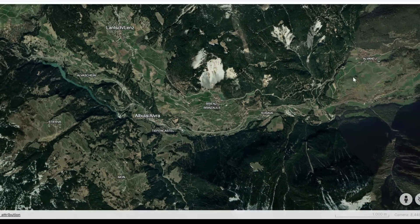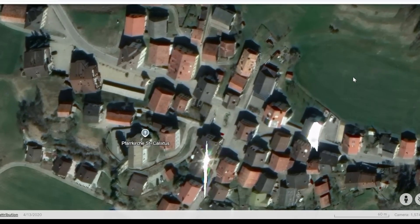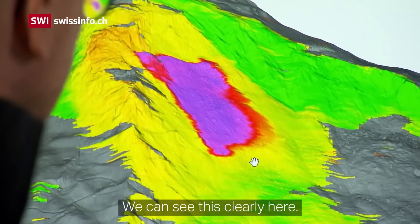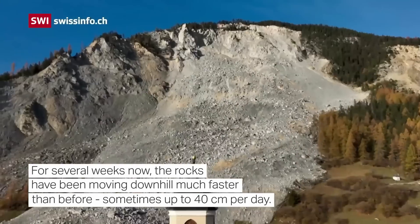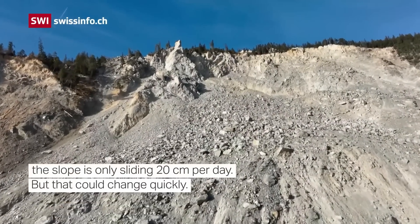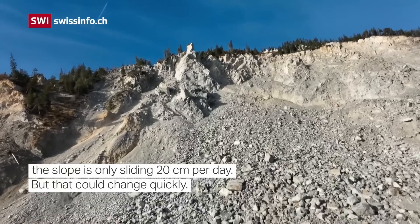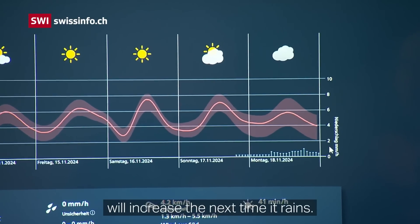As usual, I'm going to have links to the various articles and videos that I reference in this video. There's a lot of great information in this video published on the site Swiss Info. You can see they're mapping the area — the purple and red is the most active zone of the slide. That's the slide again, just above the town — a lot of rock. With that bare slope, any additional precipitation, which is likely to occur this winter, is going to increase the rate of movement of that landslide.